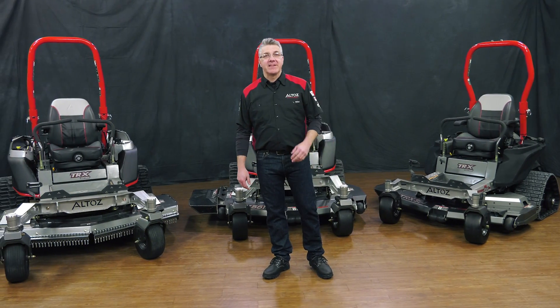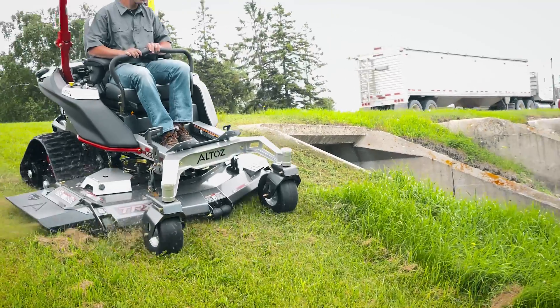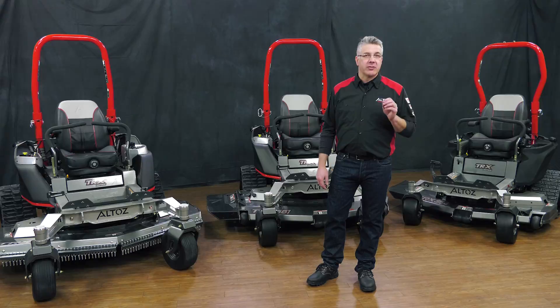The Altos TRX has taken the agility and speed of a zero-turn mower and made it even better. Now you can mow where other mowers can't or can't mow safely, thanks to the low ground pressure, high traction and stability of our zero-turn track mower.